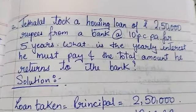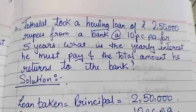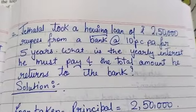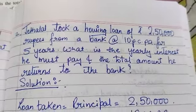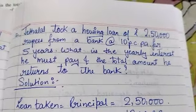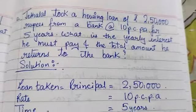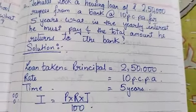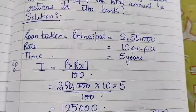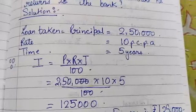Jethalal took a housing loan of Rs. 2,50,000 from a bank at 10% per annum for 5 years. What is the yearly interest he must pay and the total amount he returns to the bank? The principal is Rs. 2,50,000, the rate is 10% per annum, and the time is 5 years. Using the formula, the interest equals Rs. 1,25,000.